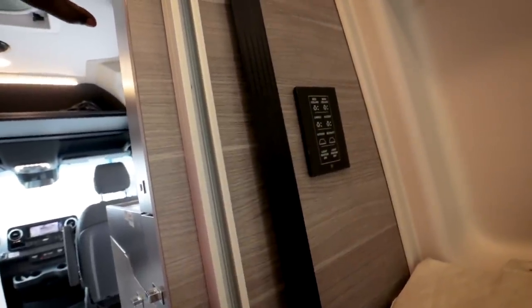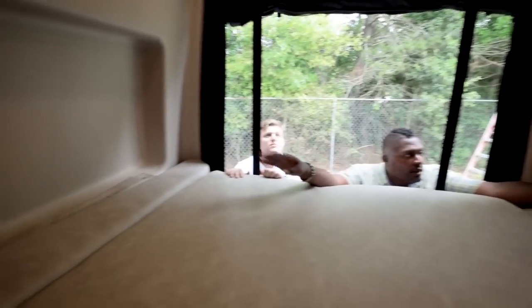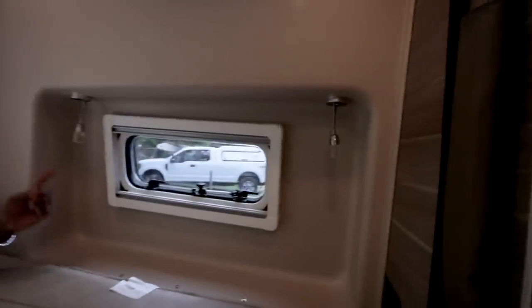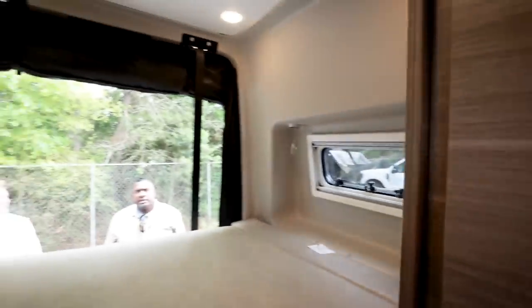If you want, you could leave the bed a little higher and put a blow-up mattress underneath, sleeping four people total. You can run light switches and controls from the panel right there so you don't have to get up to the touchscreen. Jayco gives you so much storage upfront that even though you lose some cabinet space in the back, you're still well ahead of the competition.